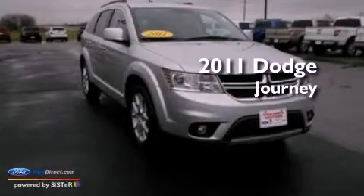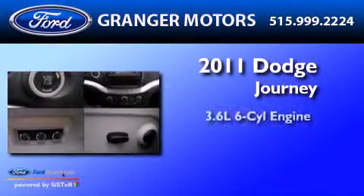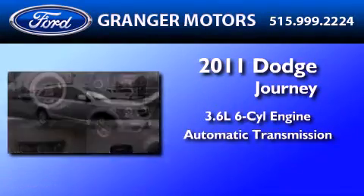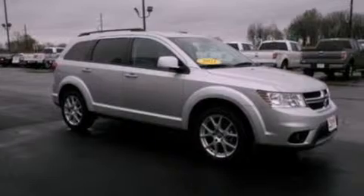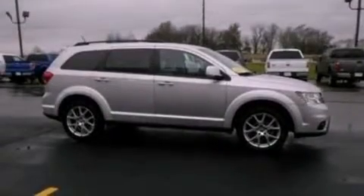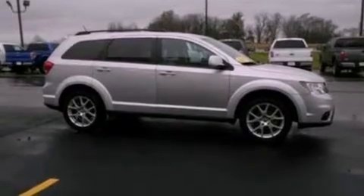This is a 2011 Dodge Journey. It features a 3.6-liter, six-cylinder engine and an automatic transmission. Its top features include a low-tire pressure indicator, traction control and stability control systems, aluminum wheels, and satellite radio.